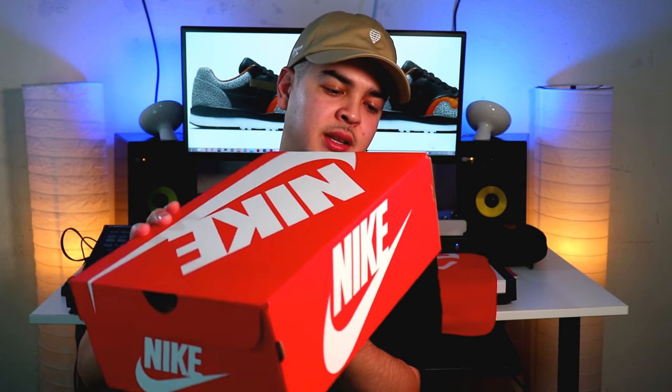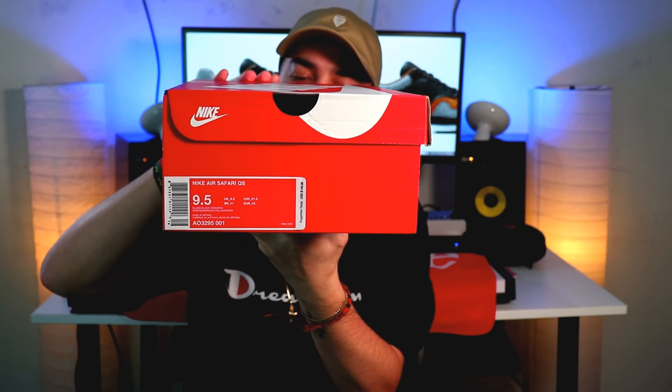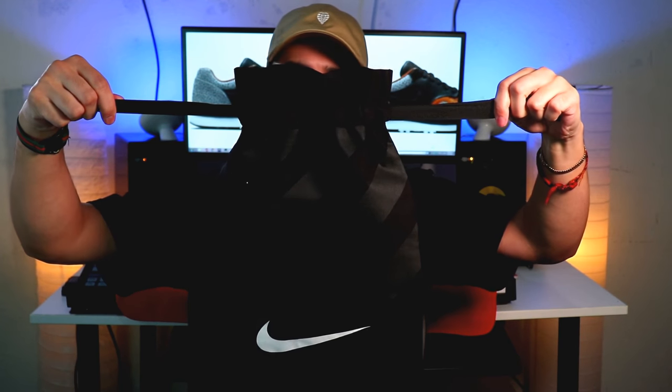Here they are — they come in the standard Nike box that we all love. I got a 9.5, which is my true size. They also came with a Nike dust bag, which is a nice touch — I didn't even know these came with this. You can obviously fit the shoes in here and take them with you when you travel. It has these little pulls on here to tighten it up. Good job, Nike.